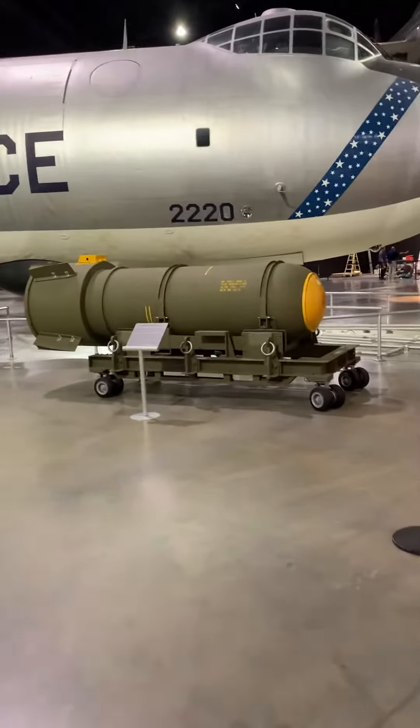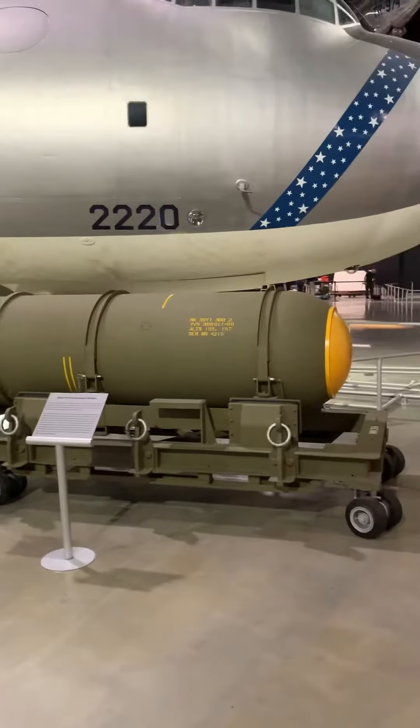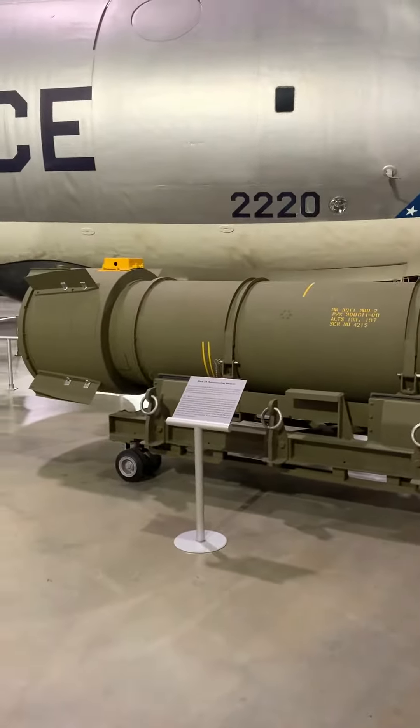We've got some big booms here. What's this guy? Mark 39 thermonuclear weapon. Why do we even need these things?